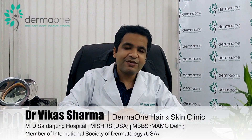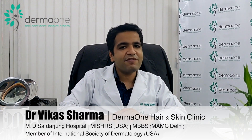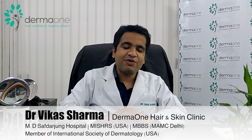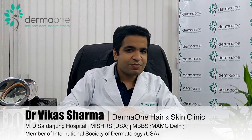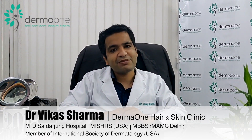Hair transplantation can also be performed in women, especially those who have not responded adequately to medical therapy or PRP, and who have bald patches on the top of their scalp. The donor area on the back of the head should have sufficient hair for transplantation to be done.